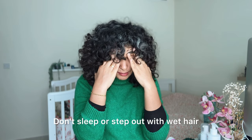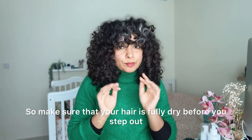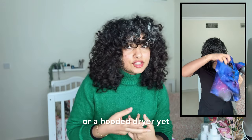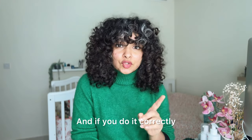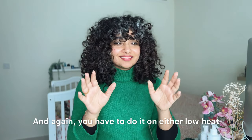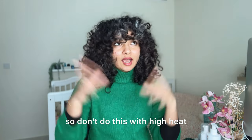Don't sleep or step out with wet hair — not in these months. Having your hair wet for a long time can lead to breakage and damage. Make sure your hair is fully dry before you step out. If you don't have a diffuser or hooded dryer yet, this is the best time to invest in one. These tools can help speed up drying time, and if used correctly, they can also help you get bouncy curls. Use low heat or a cold setting to prevent heat damage.